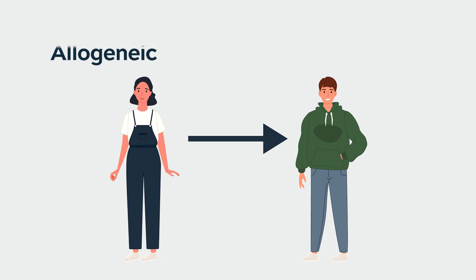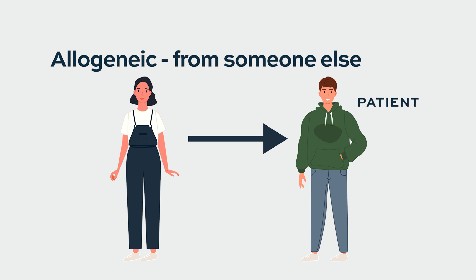So when we have AML, we have to treat patients if needed with an allogeneic stem cell transplant. Allogeneic essentially means from someone else — the patient is the recipient and we identify a donor to provide stem cells. It goes beyond just rescuing the patient's bone marrow; it actually has immune surveillance and immune treatment features that we use to our advantage in acute myeloid leukemia.